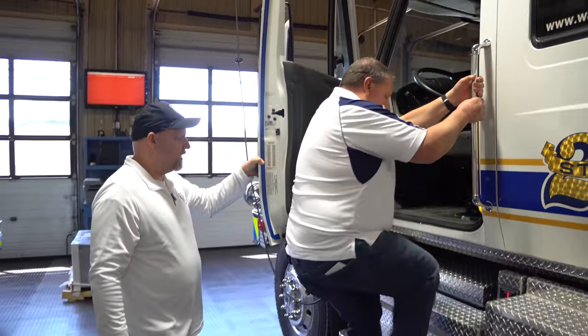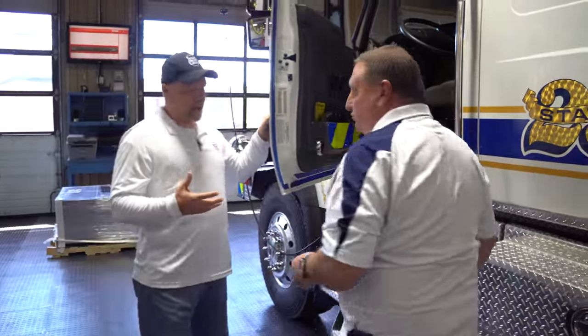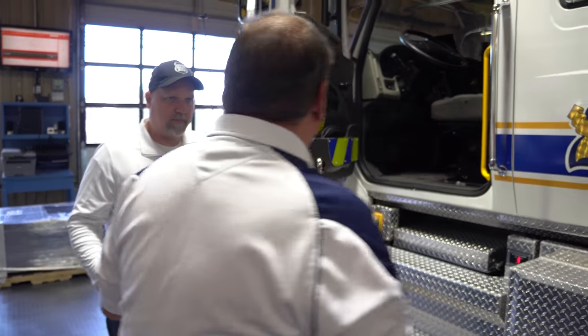This is a huge truck. So what is this truck, first of all? This is actually an Urban Interface Pumper. What does that mean? So an Urban Interface Pumper means this truck really is a pumper, so it can do dwelling and structure fires.